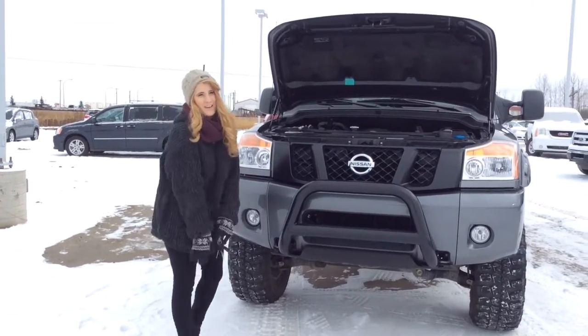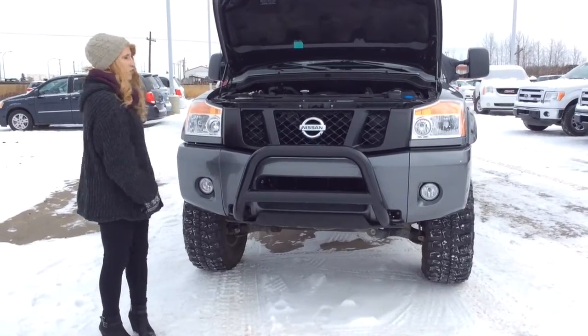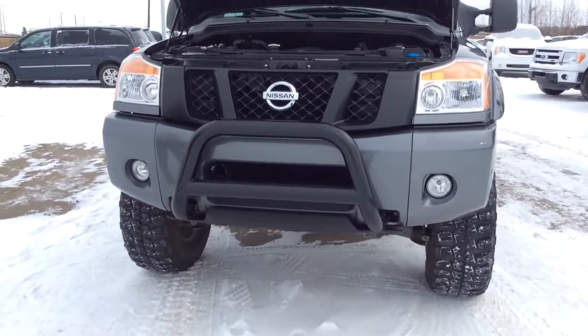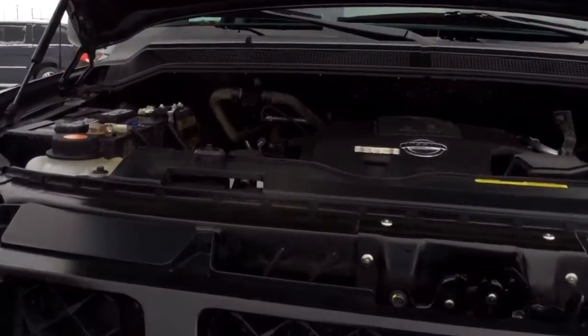Hey there, my name's Kiana from LA Nissan in Leduc. I'm just going to do a quick walk around on the 2014 Titan here that we just got in. It's got a sick lift on it — I can't even believe this thing. It is a 5.6 liter V8 engine.